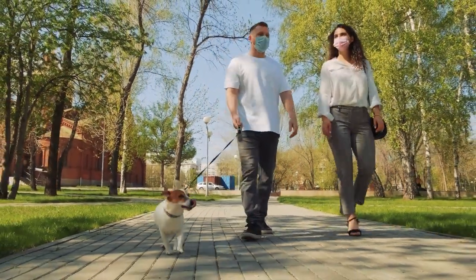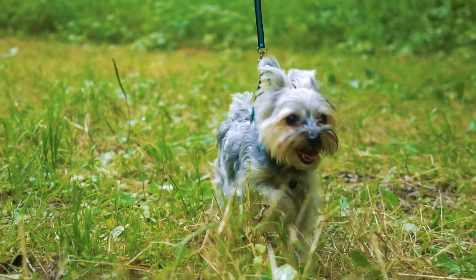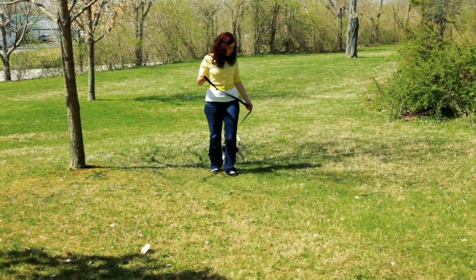Tip: Small dogs often make up for their size with huge personalities, which means they benefit from consistent training and positive reinforcement. And even small, low-energy dogs still need daily exercise and activities to stimulate their minds and bodies.